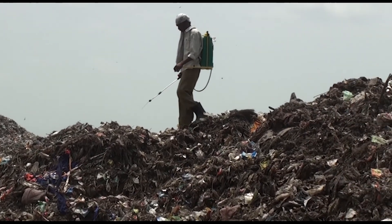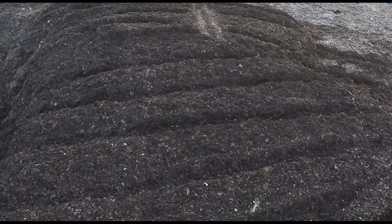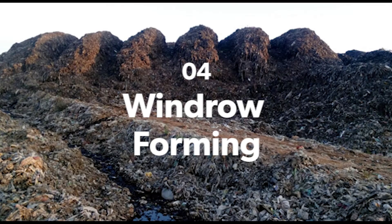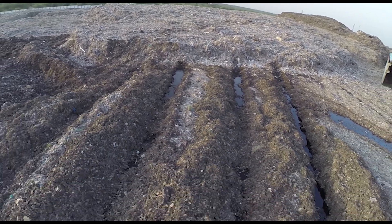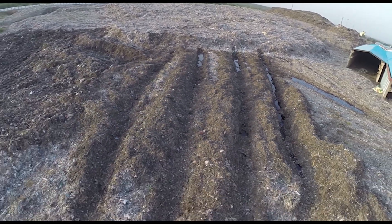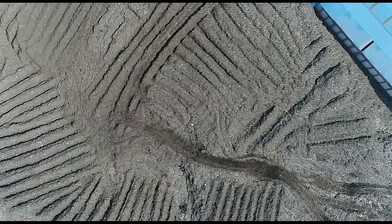Continuous spraying of odor control and composting cultures using minimum water is necessary at every stage of handling waste. Finally, all the waste is formed into 2-meter high windrows and turned once a week for a month to fully destabilize it. After this, the waste is ready for bio mining.